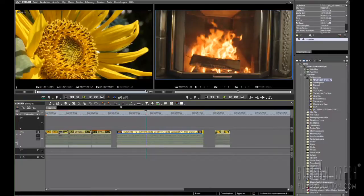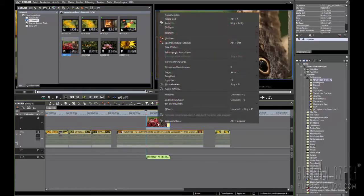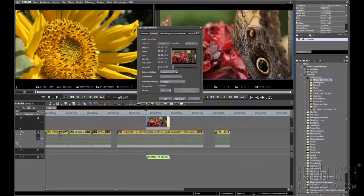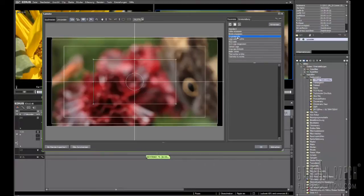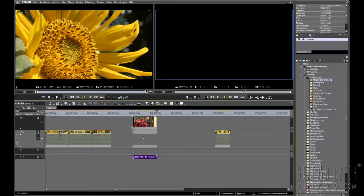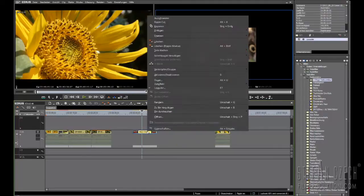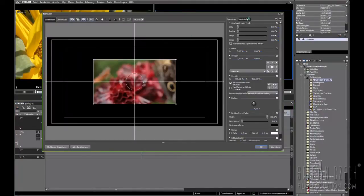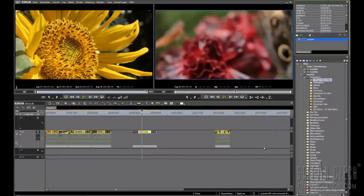Let's take another clip — this is Full HD, 1920 by 1080, also shot on the 5D Mark III at 25 frames per second. I go to the layout and select original size, then we see the Full HD in the 4K timeline at its native size. But we want to fit this to the 4K timeline, so we go in here — and now we have a 2K material on a 4K timeline.